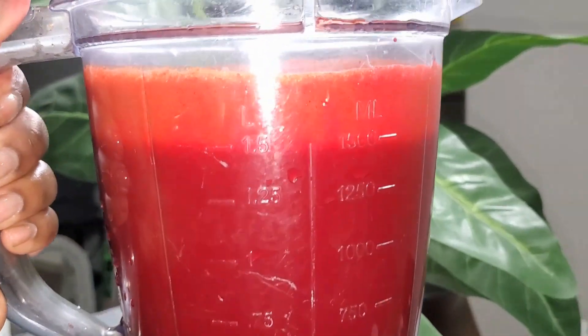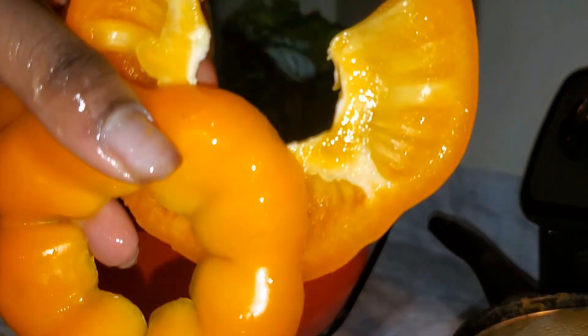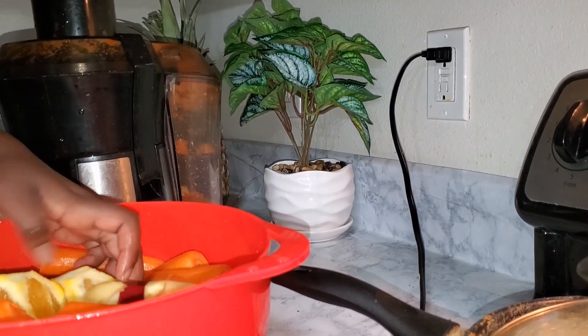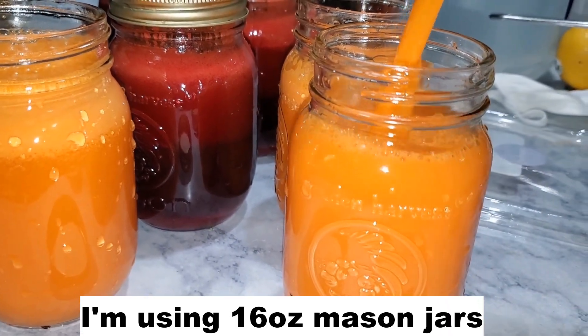I was able to get about 1.5 liters of juice, which was just perfect. For my orange juice I'll be juicing sweet potatoes and red bell peppers — yes, you can actually juice those! At the end I was able to get four of each, which was perfect.